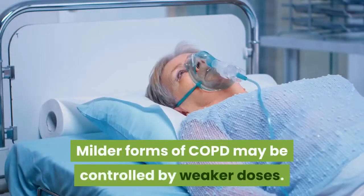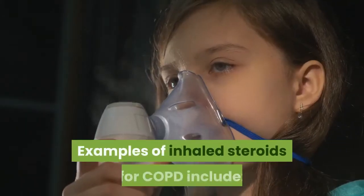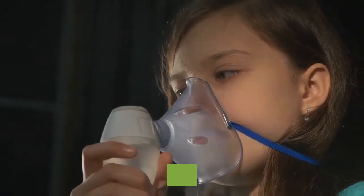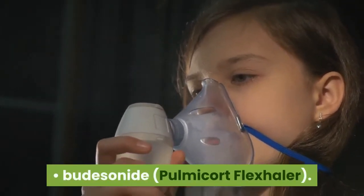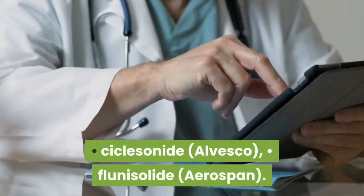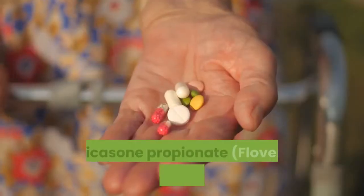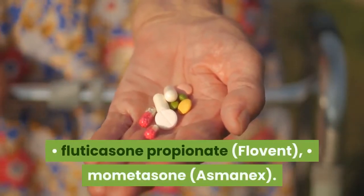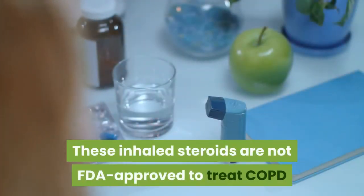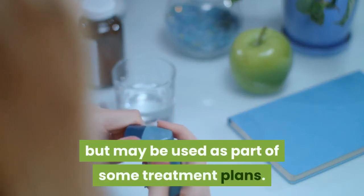Some inhaled steroids are more concentrated and powerful to help control more advanced COPD symptoms, while milder forms may be controlled by weaker doses. Examples of inhaled steroids for COPD include: beclomethasone dipropionate (QVAR Redihaler), budesonide (Pulmicort Flexhaler), ciclesonide (Alvesco), flunisolide (Aerospan), fluticasone propionate (Flovent), and mometasone (Asmanex). These inhaled steroids are not FDA approved to treat COPD but may be used as part of some treatment plans.